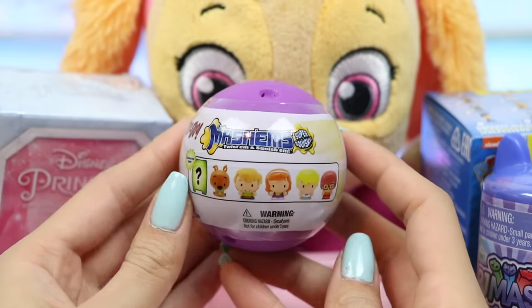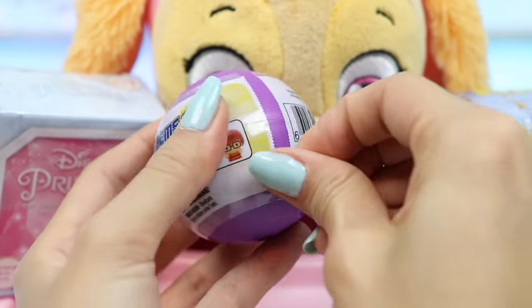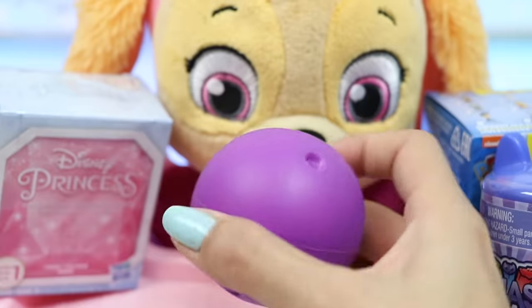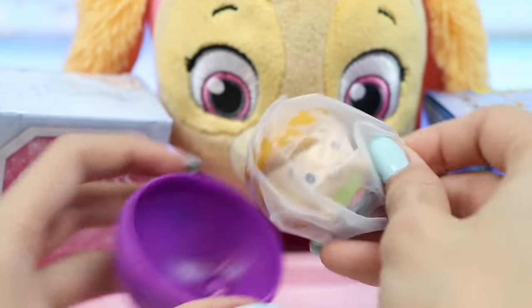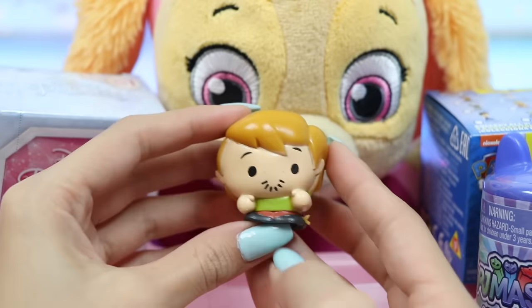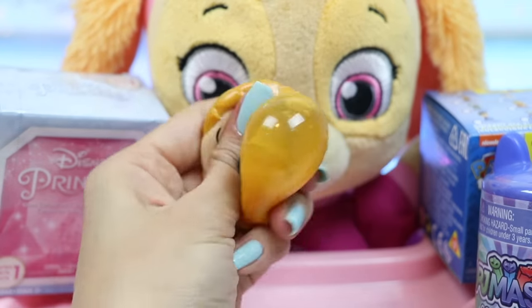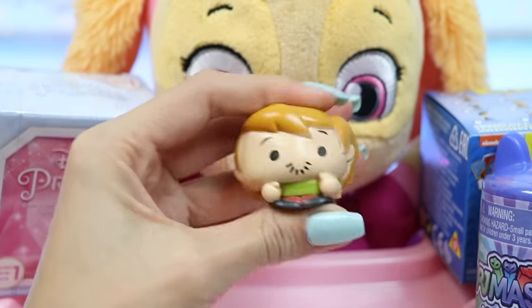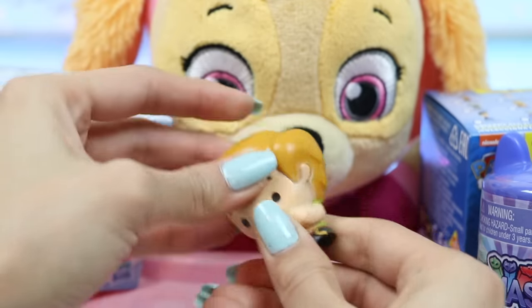The next toy is a Scooby-Doo Mashem. There are six character options, but one of them is a mystery one. It's Shaggy! He's a goofy one and he's always hungry. He can literally eat non-stop, much like his buddy Scooby-Doo who's always down for a Scooby snack. You can often hear Shaggy going, zoinks!